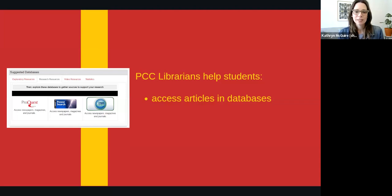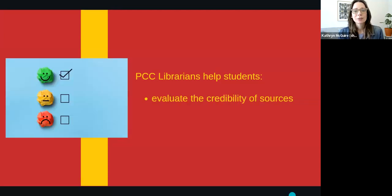Librarians help students navigate databases to find the best information. Whether you're using a book, a scholarly journal article, or a YouTube video, you'll want trustworthy, up-to-date information. Librarians can work with you to evaluate the credibility of your sources.